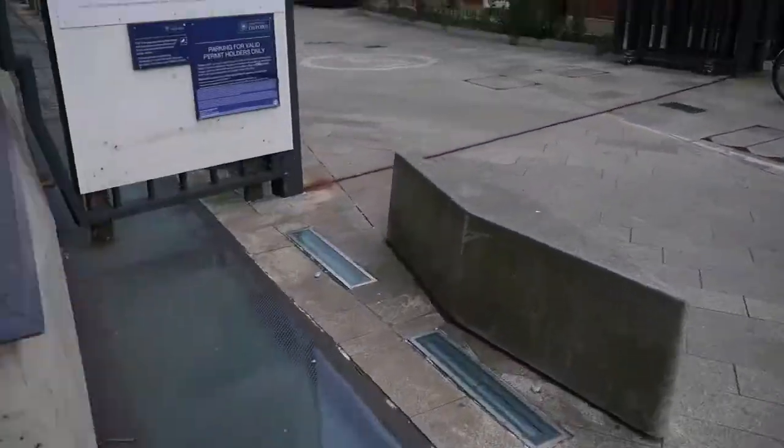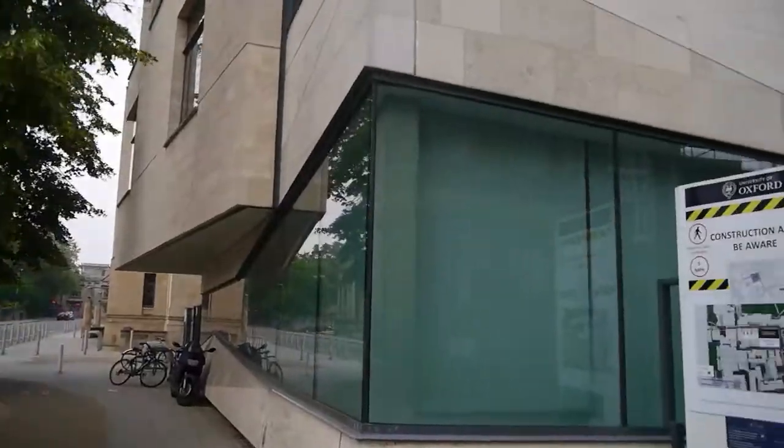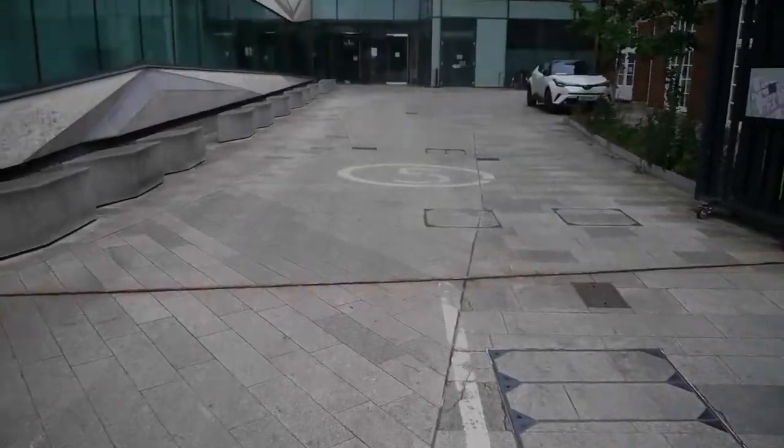Welcome to Oxford Earth Sciences open day. It's really frustrating that we can't welcome you in person right now, but we wanted to give you a bit of a virtual tour to provide some insight into our department and what you can expect to find here.